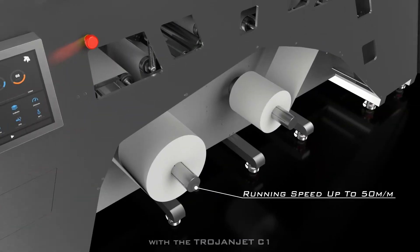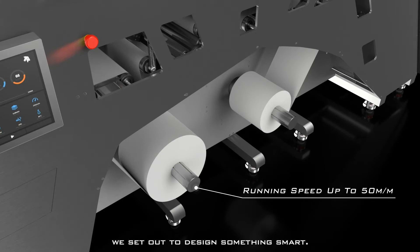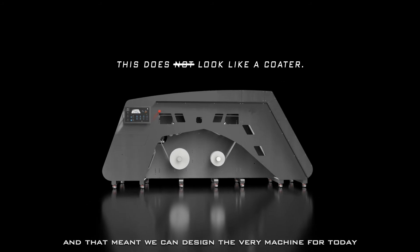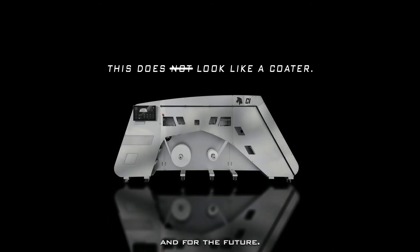With the Trojanjet C1, we set out to design something smart. This led us to rethink everything about the working process, and that meant we can design the very machine for today and for the future.